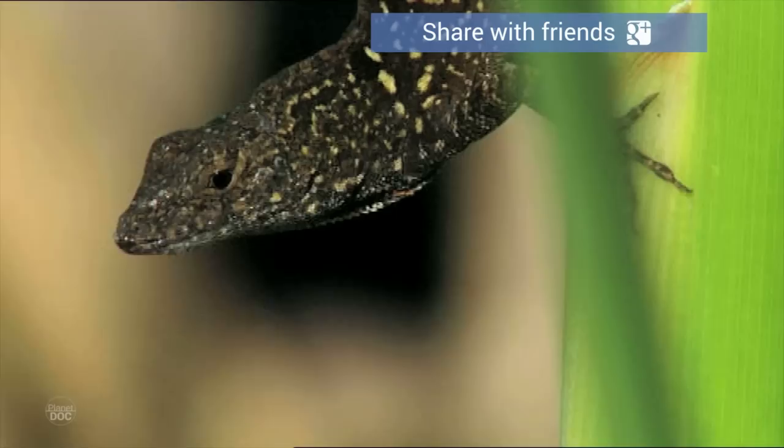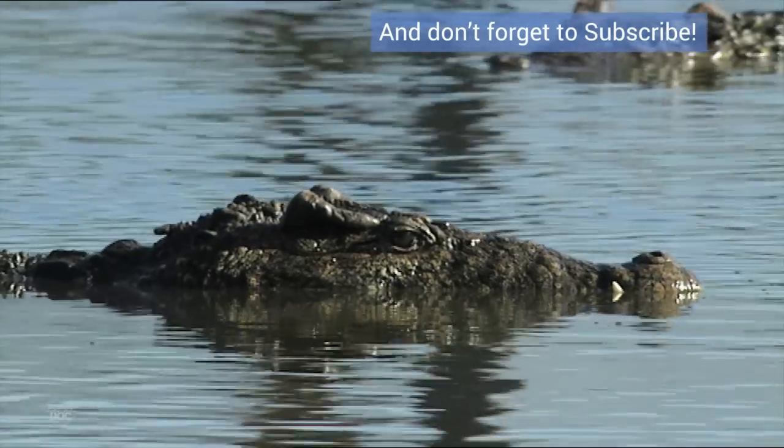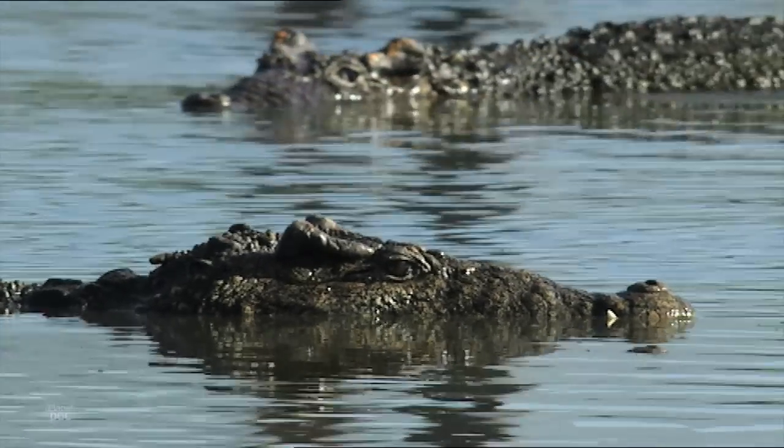This is a Cuban or Desmarest's hutia. And this is a boa. And these floating tree trunks, with eyes, are mangrove crocodiles.